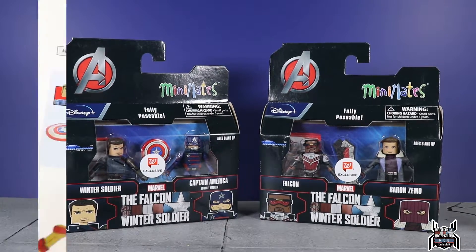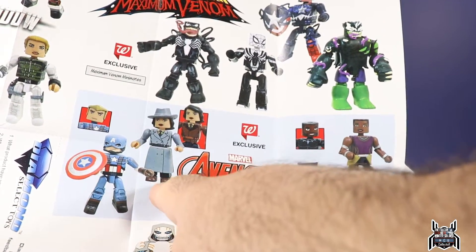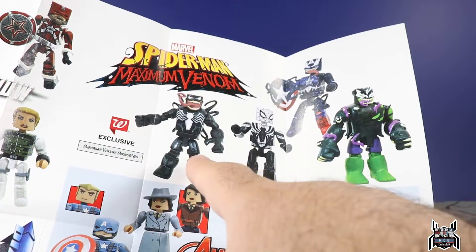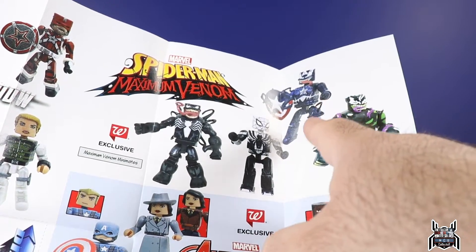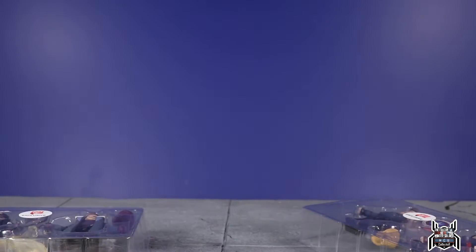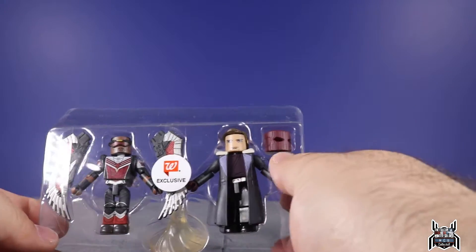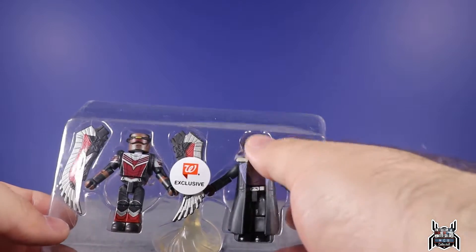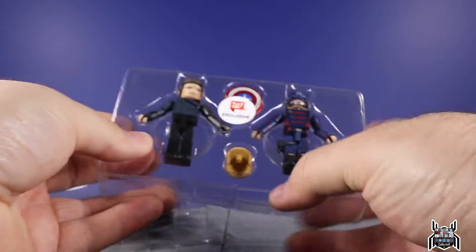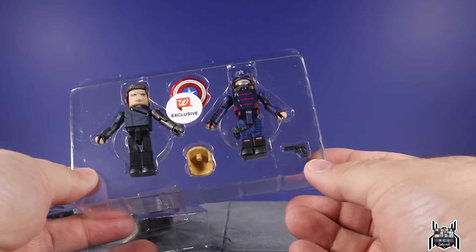There was an insert in the package showing other available Mini Mates — the Avengers Black Panther Quest set with Peggy Carter, Captain America, Black Panther, and Shuri, as well as Spider-Man Maximum Venom with Venomized Spider-Man, Hulk, and Captain America. Looking at the accessories: Falcon's wings, a flight stand that pegs into his foot, Baron Zemo's mask piece that goes over his head when you remove the hair, and John Walker's removable helmet with a hairpiece and a little pistol.